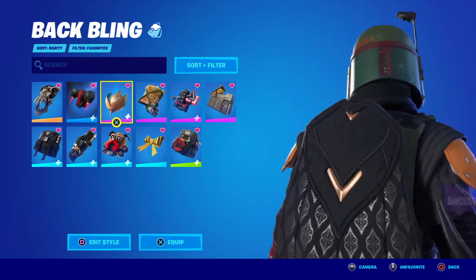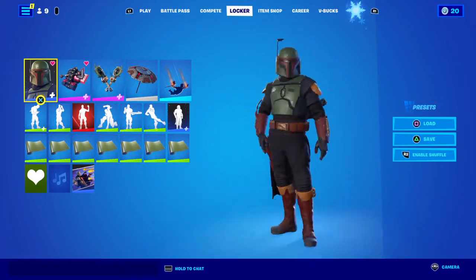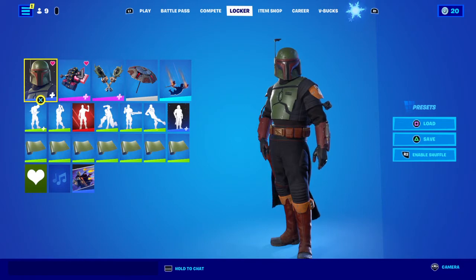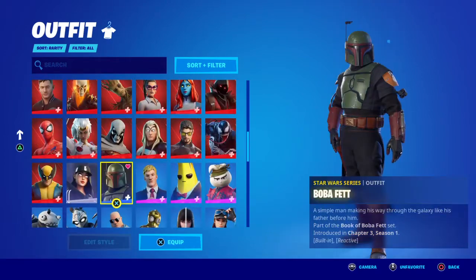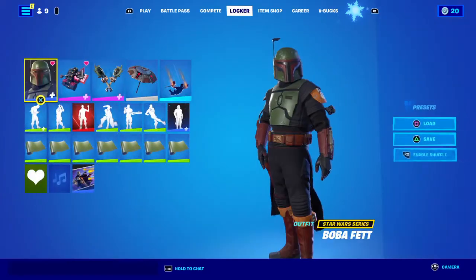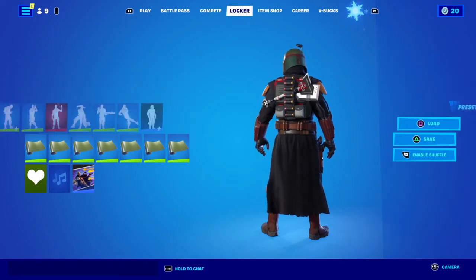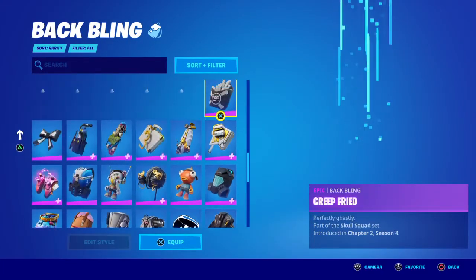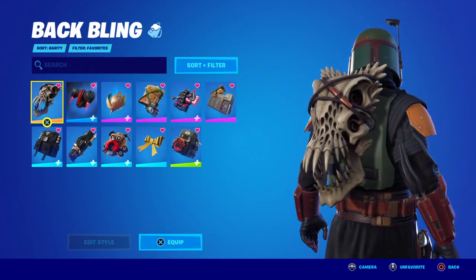Hey guys, it's Prasma back with another video. Today I'm showing you some skin combos for the new Boba Fett skin. I'll be telling you how you can achieve all the things used to make these combos, and I'll also tell you which ones are no longer available. The Boba Fett skin is pretty sick — it can be purchased in the item shop for 1500 V-Bucks, and the bundle is 2800.